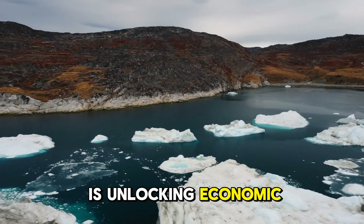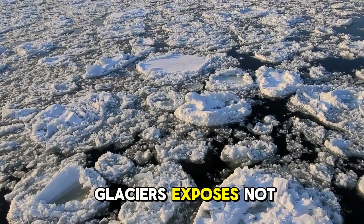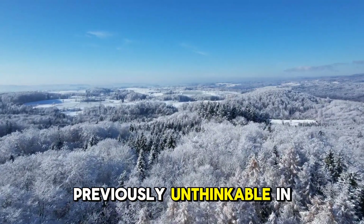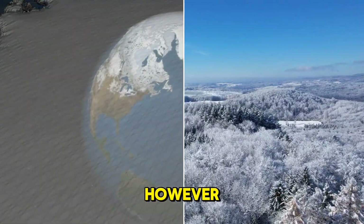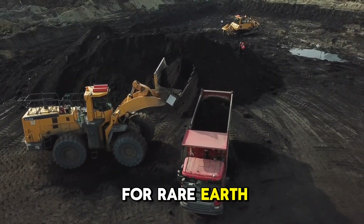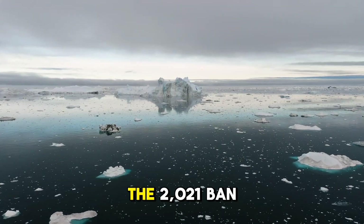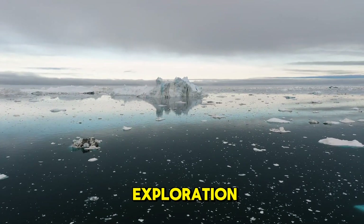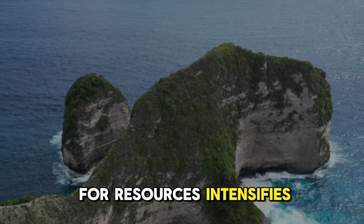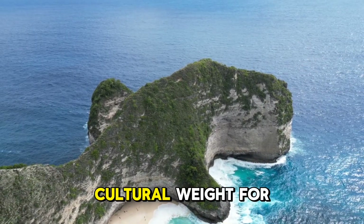Beyond ecology, the melting ice is unlocking economic possibilities that could redefine Greenland's role in the global market. The retreat of glaciers exposes not only minerals, but also vast stretches of land for potential agriculture or infrastructure previously unthinkable in this frozen frontier. However, these opportunities are shadowed by environmental costs — mining operations, even for rare earth elements critical to renewable energy, could scar Greenland's pristine landscapes and pollute its waters. The 2021 ban on new oil exploration signals caution, but pressure to exploit these riches grows as global demand intensifies.